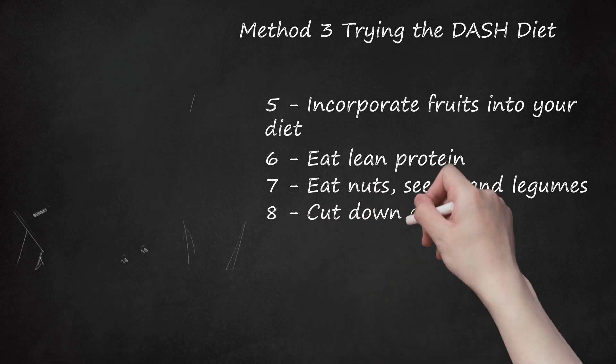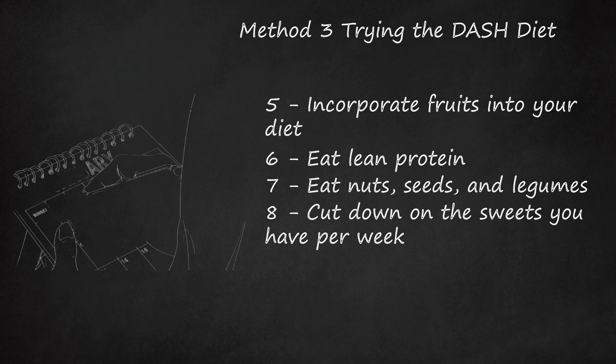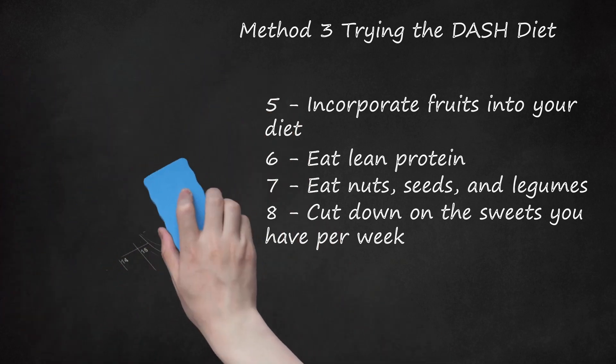Cut down on the sweets you have per week. You should only have about 5 servings of sweets per week if you want to follow the DASH diet strictly. If you do have sweets, try going for low-fat or non-fat sweets such as sorbets, fruit ices, or graham crackers.